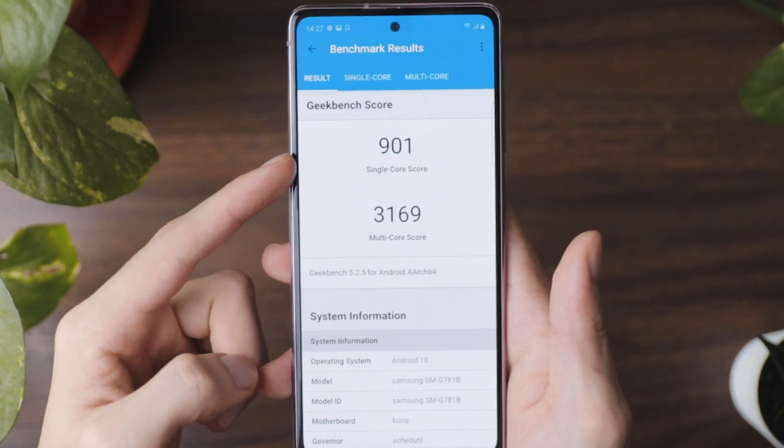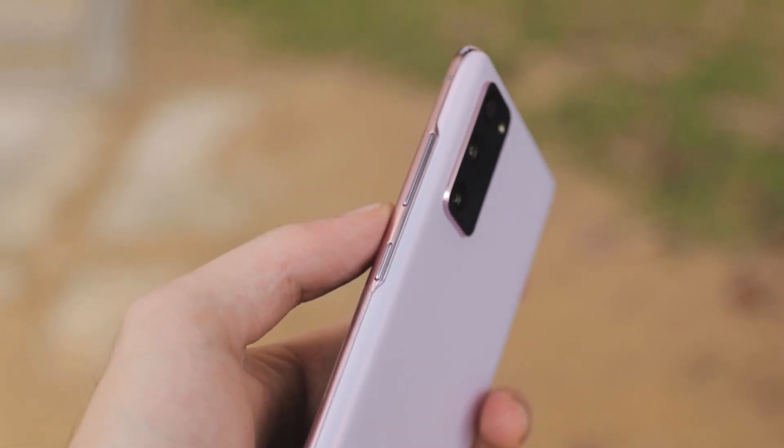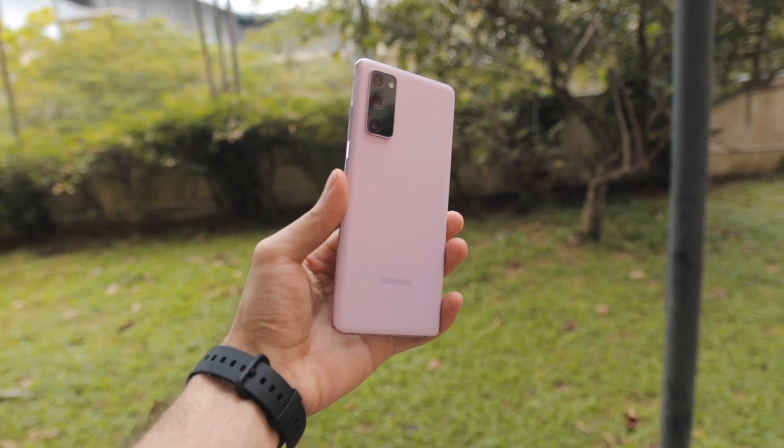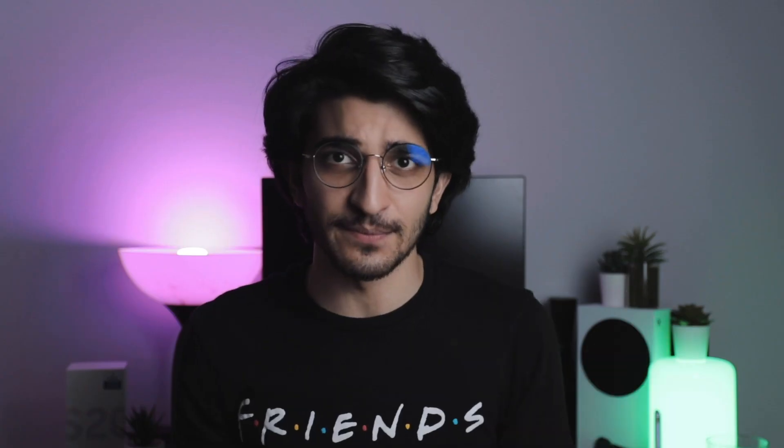The S20 FE may be a better overall phone than even these extremely overpriced flagships, just because of the performance, the longevity, and how long you can really use them for. We've done our usual tests for build quality, design, camera comparison, and gaming, but the focus of this video is how this mid-range device potentially outperforms the much more expensive flagships from the S20 lineup.